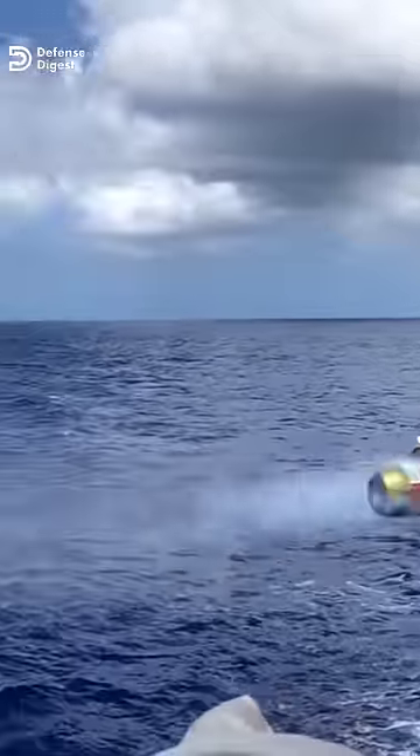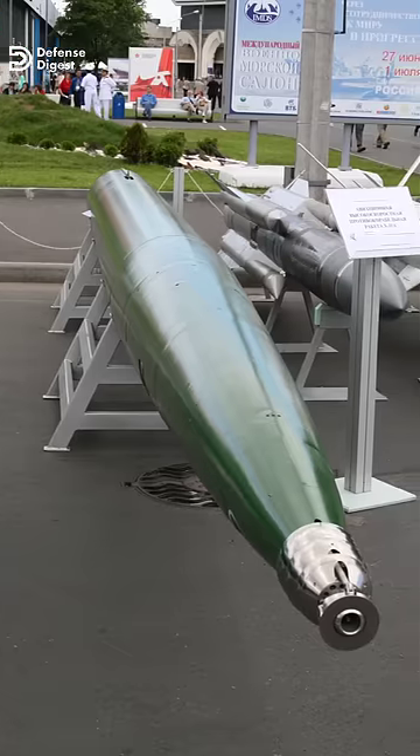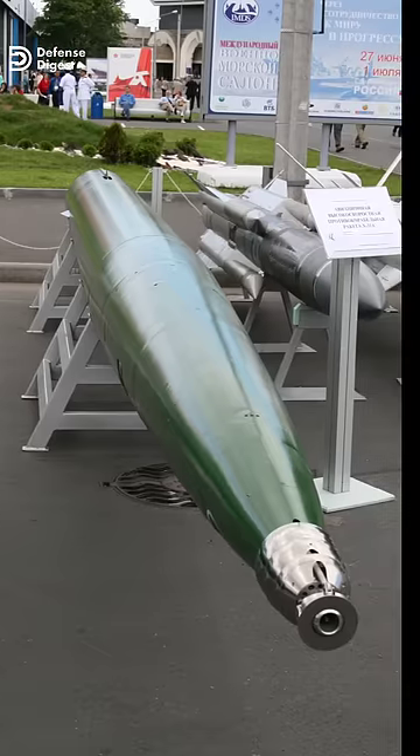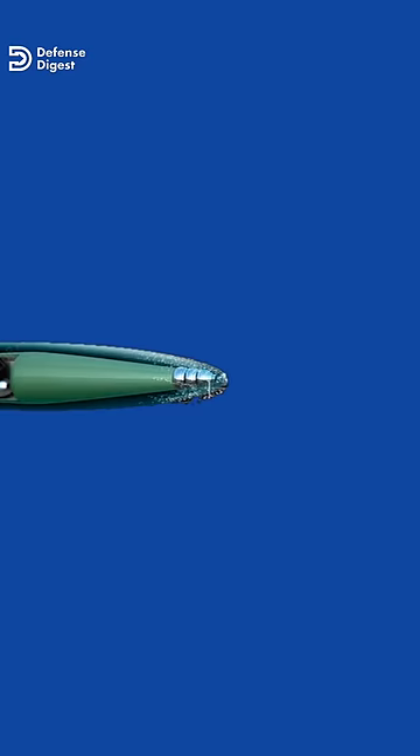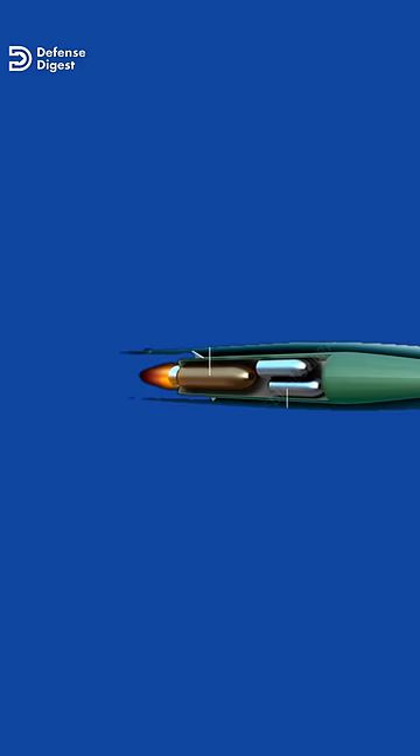This is more than six times the speed of America's Mark 48 heavyweight torpedo. So how did Russian engineers accomplish such a breakthrough in speed? The torpedo achieved this speed by diverting hot rocket exhaust out of its nose, which turns the water in front of it into steam.